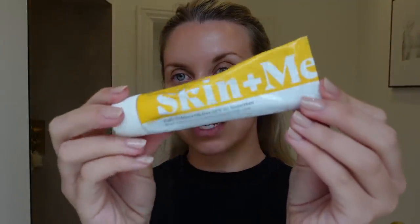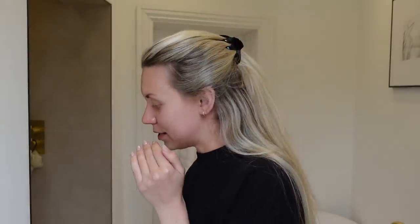Thanks again to Skin & Me for very kindly partnering with me on today's video. Don't forget to check out the link in my description box. Tom has very kindly just got me a Costa coffee for the morning, so I'm going to finish drinking this, finish getting ready, and we'll see where the day takes us.